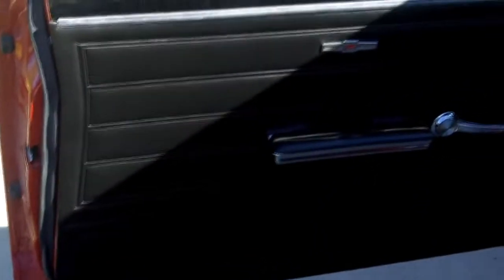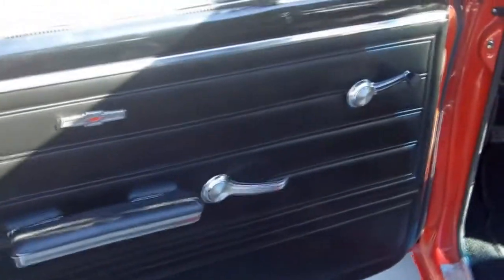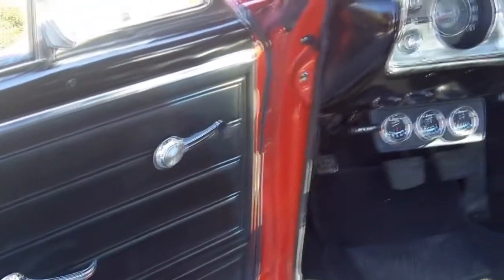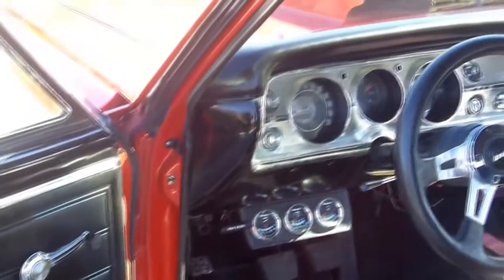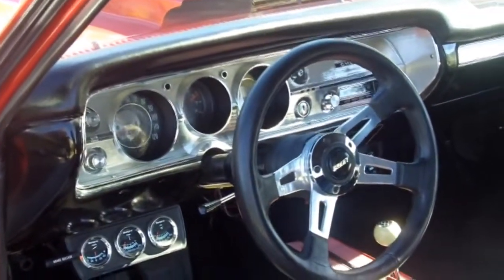Inside, we have real solid doors — you can see the lips down there. Real beautiful black interior. Console, 4-speed. I mean, this thing's just awesome. It's not very often you see these around anymore. They're a dying breed.